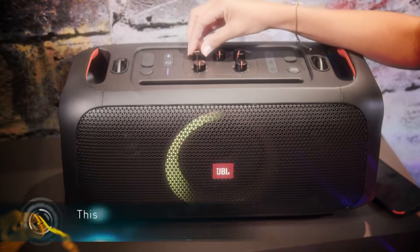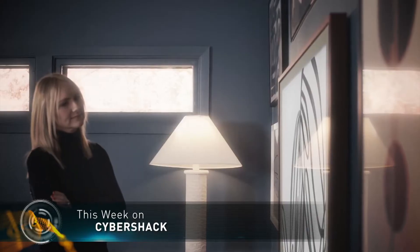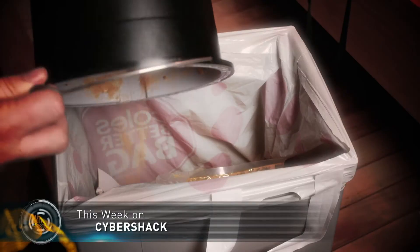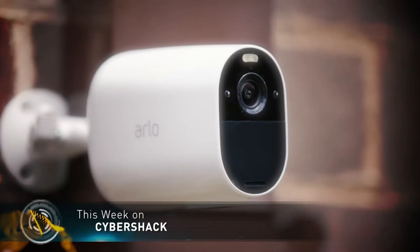Welcome to Cybershack, your home covering everything from gadgets and home appliances to all things tech. We've prepared a fantastic show for you today. This week we deliver some great Christmas gift ideas to put under the tree. There's a smart TV that's literally a work of art and a simple way to reduce your kitchen waste. We look at the latest in ultra short throw projectors, plus a whole lot more from the world of tech.